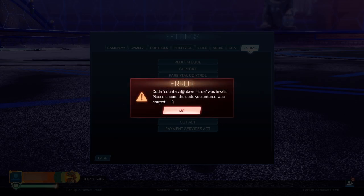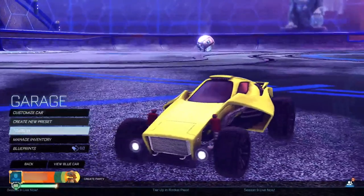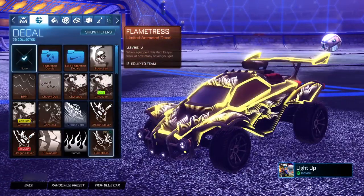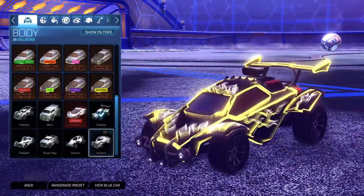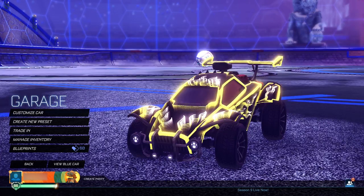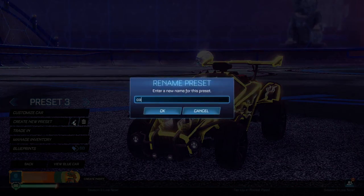Once you've done that, go to your garage and switch back to the car you were originally using. It's very important it's the same car you started with — switching to a different car like the Paladin or the X-Devil would break the method. Once you've got your original car equipped, create a new preset with that car and tap in the exact same name again: 'q-tag add player equals true'.